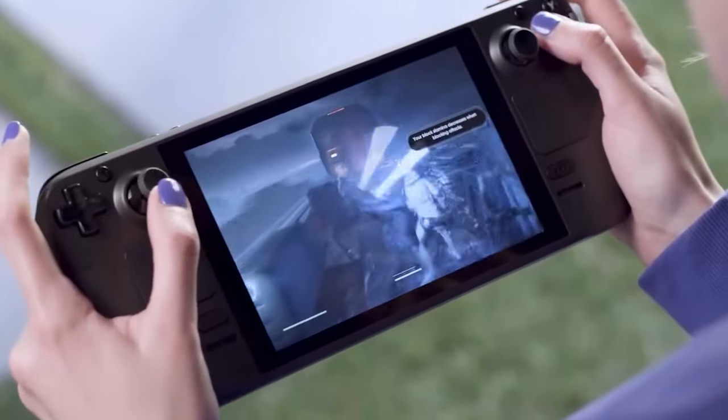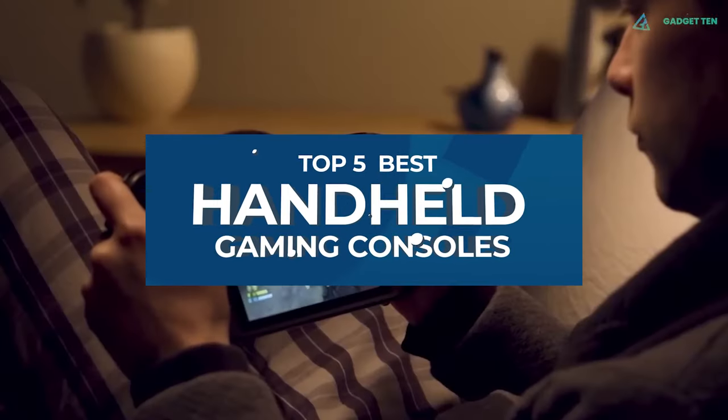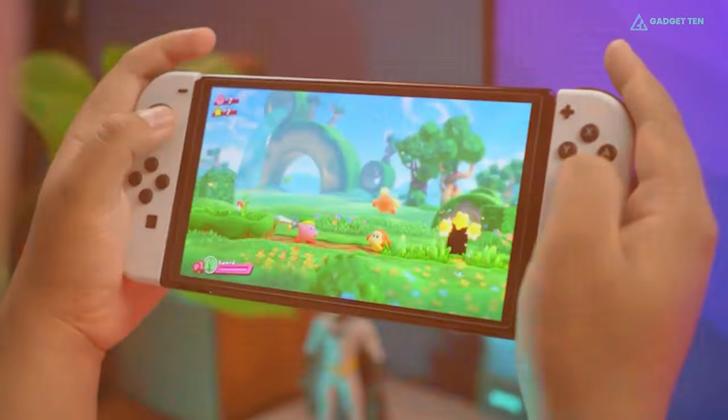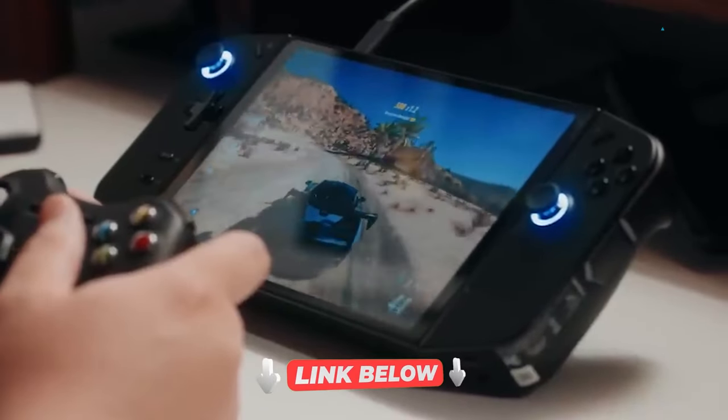So in this video, we've composed a brief consumer guide and reviewed the top 5 best handheld gaming consoles currently available. For more information on the products, we've included links in the description box down below. Let's get started.